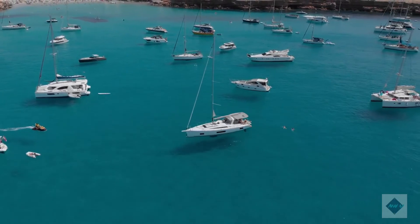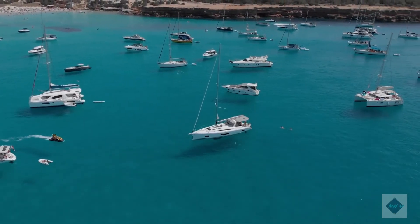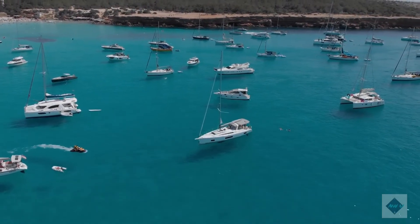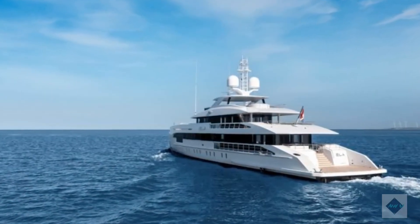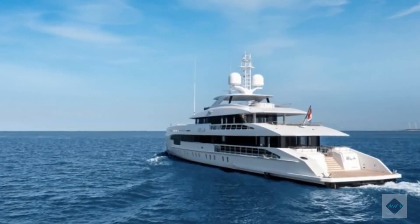Heesen Yachts is a Dutch shipbuilding company that specialises in custom-built superyachts in aluminium and steel, from 30 metres to 70 metres in size. Founded in 1978, it has launched more than 170 yachts since its inception.